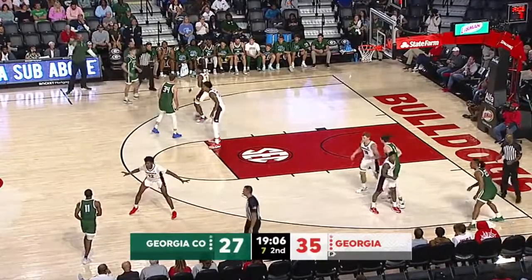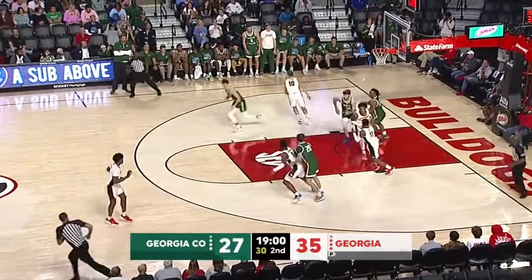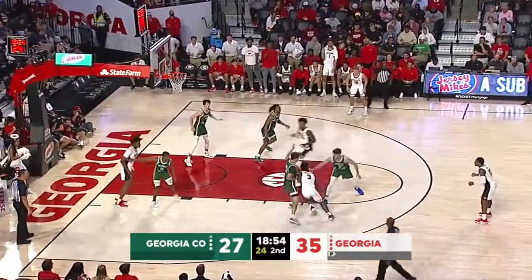And it was a Bulldog team that won only six games last year — 6 and 26, went 1 and 17 in the SEC. Three-pointer by Crawford for GC is no good, rebound to the Dogs. I'm sure that was an emphasis at the half — get on that glass.